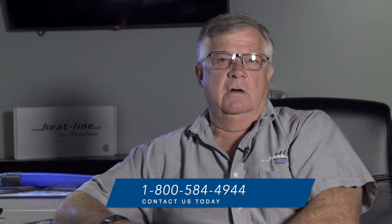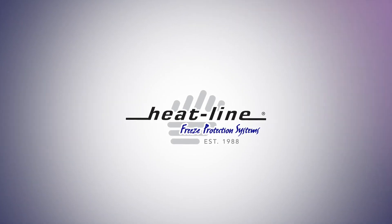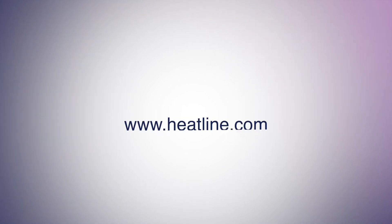We hope you found this video informative. We will continue to release a video every month, so be sure to sign up for our email newsletter and subscribe to our social media pages. Remember, we always have staff able to take your call and advise you. You can contact us by dialing Heatline at 1-800-584-4944, or visit our website at www.heatline.com. Thank you for watching.